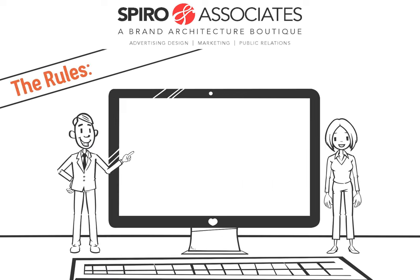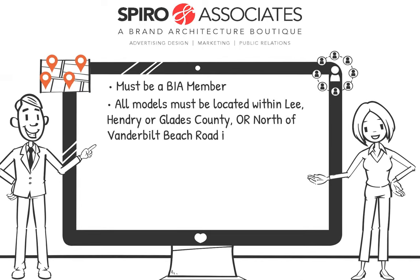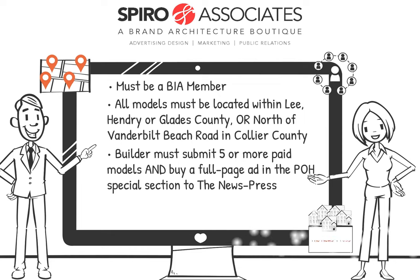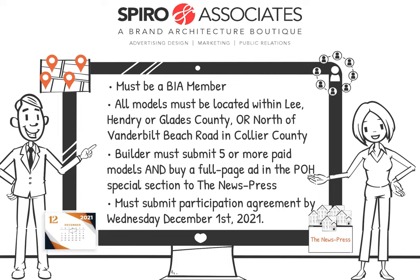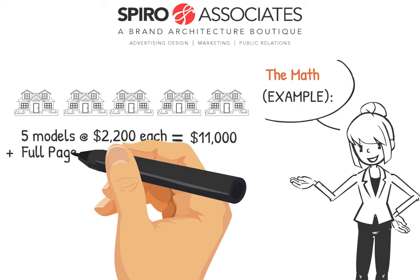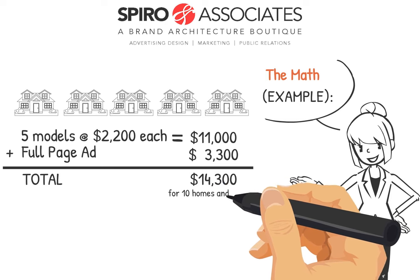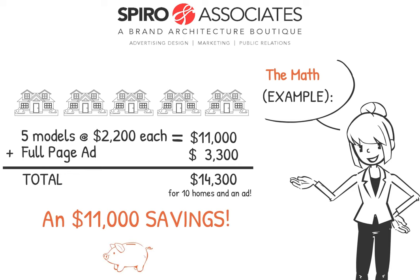Stipulations? A few. You must be a Lee BIA member. All models must be located within Lee, Hendry, or Glades County, or north of Vanderbilt Beach Road in Collier County. Builder must submit at least five paid models and buy a full-page ad in the Parade of Homes special section to the News Press. And you must submit your participation agreement by Wednesday, December 1st, 2021. So let's do the math: five models at $2,200 each plus $3,300 for the cost of the ad comes to $14,300 for 10 homes and a full-page ad. That's an $11,000 savings versus buying the ad plus each of the 10 models at the five or more volume discount.